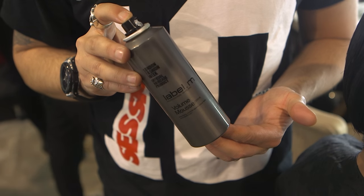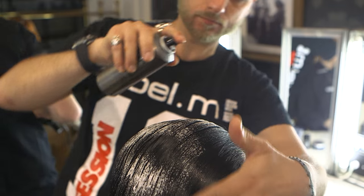To achieve the look, we start prepping the hair with the label and volume mousse. Apply the product evenly from roots to the ends, and use your comb to get an even distribution.